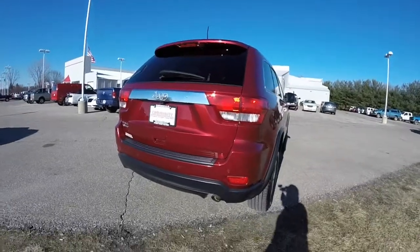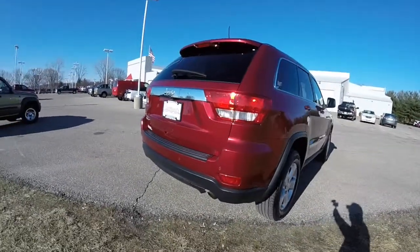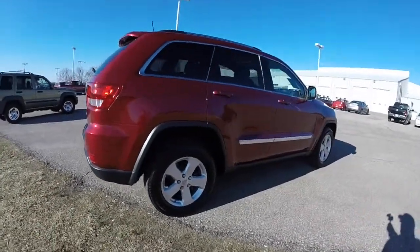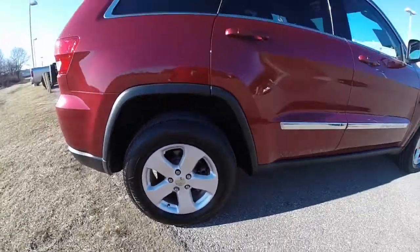This vehicle does have the Laredo E Group. It does have the Park View backup camera, the Park Sense rear parking sensors, keyless enter and go, power sunroof, 18 inch aluminum wheels, and remote start.